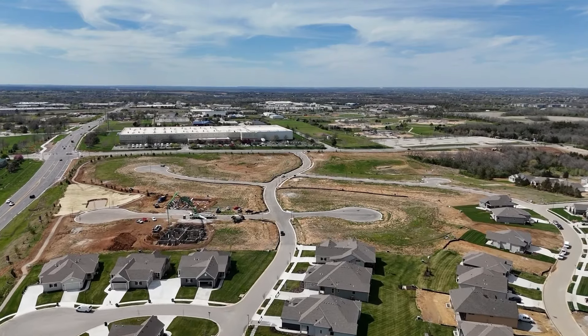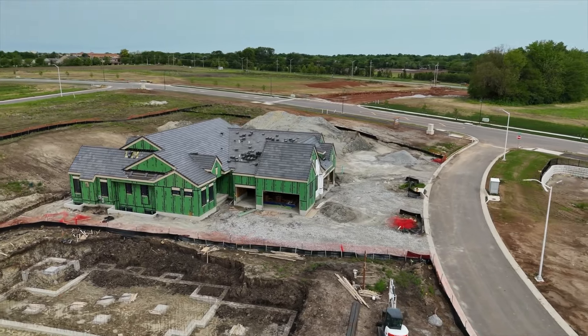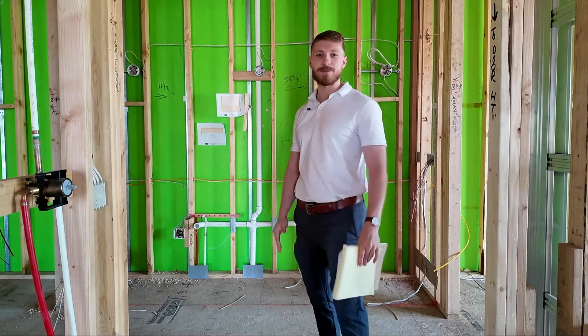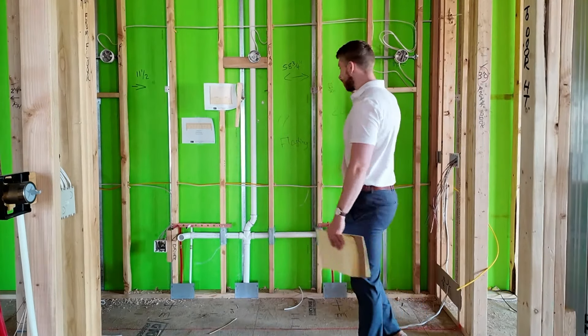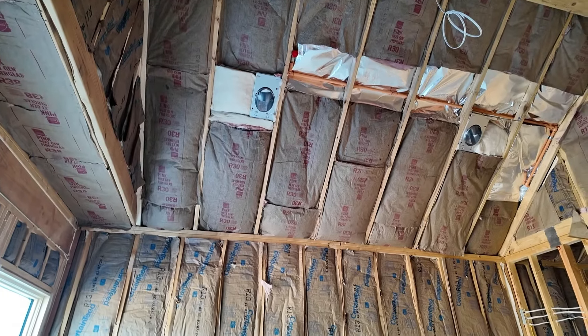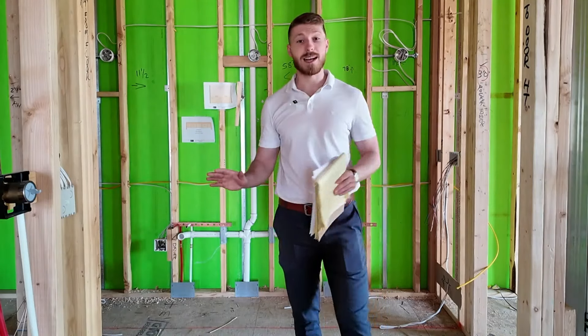Part number three is the demising wall. If you've looked at twin villas, there are plenty popping up all around the Kansas City area. Lambie is the exclusive builder in the villa section of this community. One of the reasons they're so popular is you've got the convenience of a home on each side of this demising wall. But one of the most frequently asked questions is: what goes into it? How do I know that I've got privacy? How do I know there's safety involved? What if there's a fire on the other side of the wall? And I want to break down exactly what goes into that.